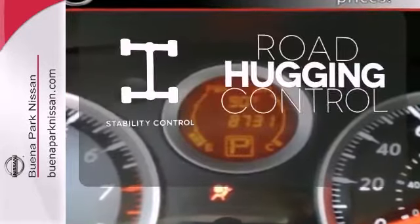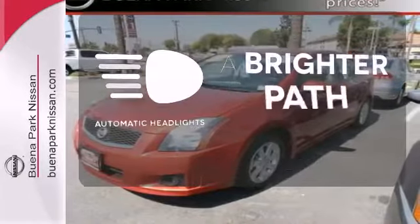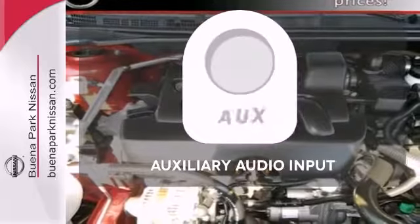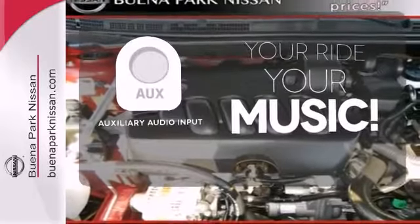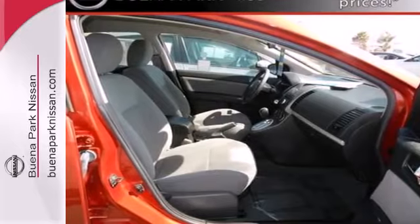Stability control helps you stay on track when your vehicle begins to skid. See and be seen with automatic headlights. Make your vehicle your headphones with the auxiliary audio input. If you're looking for an economy sedan loaded with safety,